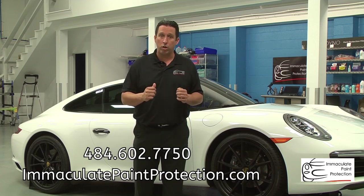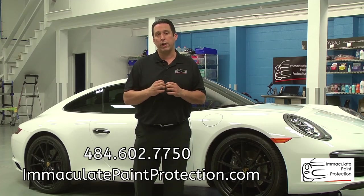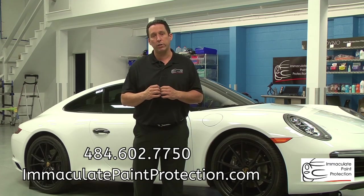We're looking for the highest quality material. We're doing the highest quality job we possibly can. And we're always taking care of our customers.